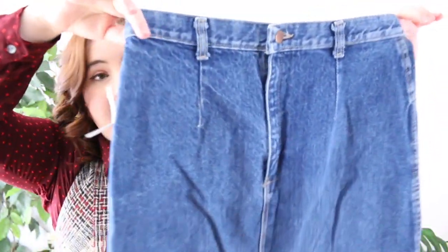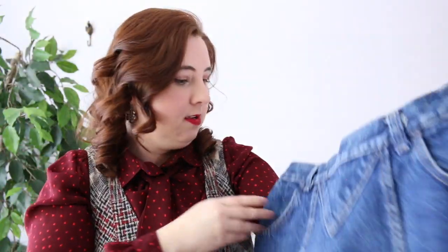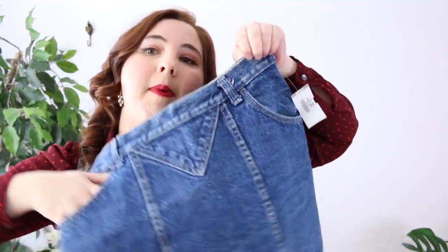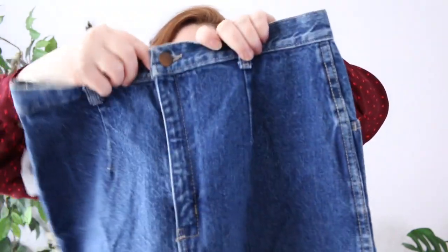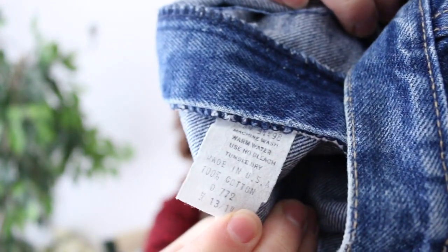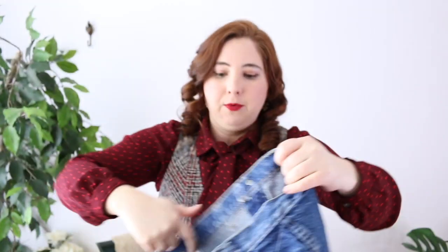Last item: I also picked up this denim skirt. It has a little triangle bit at the front with pockets, and the button and zipper are actually on the back. The tag shows it's made in the USA, 100% cotton — just a cute little 80s skirt. That one will go to my booth.